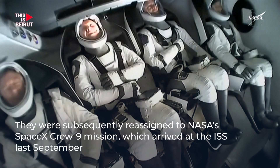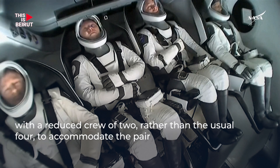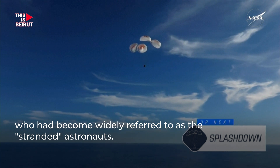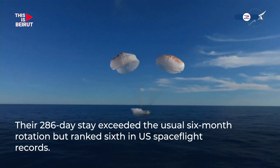Copy, 600. That was a live view from our recovery vessel Megan, which is stationed a couple... Copy, 200 meters. Brace for splashdown.